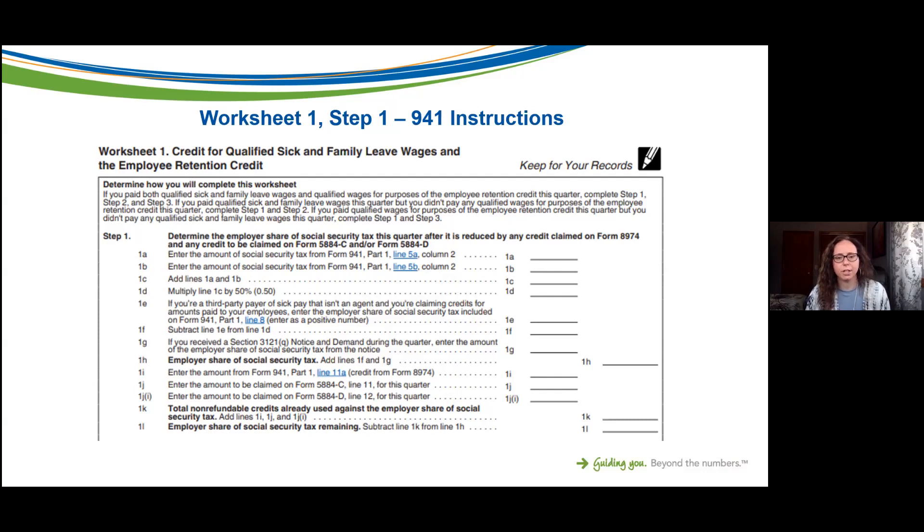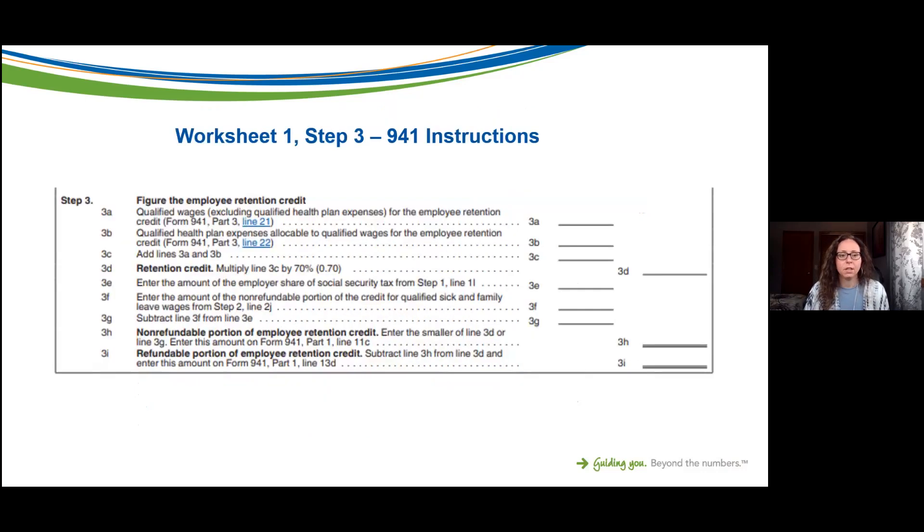Step 1 is determining the employer share of social security tax for the quarter after being reduced by any credit claimed on other forms. For most organizations, this is basically determining the employer share of social security tax, which is usually 50 percent of the total social security tax reported on Form 941. In Step 3, you actually calculate the Employee Retention Credit — listing the qualified wages, the qualified health plan expenses allocated to those wages, and multiplying by 70 percent. The maximum credit is seven thousand dollars per employee per quarter.